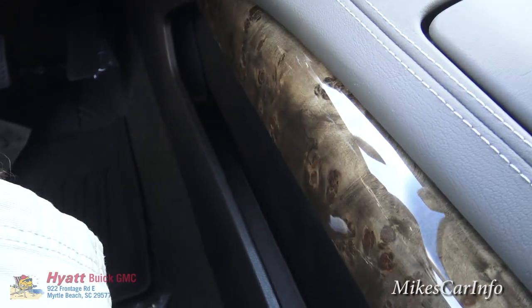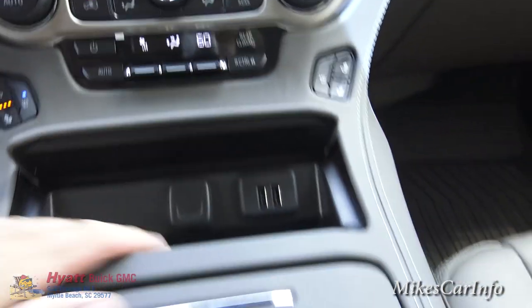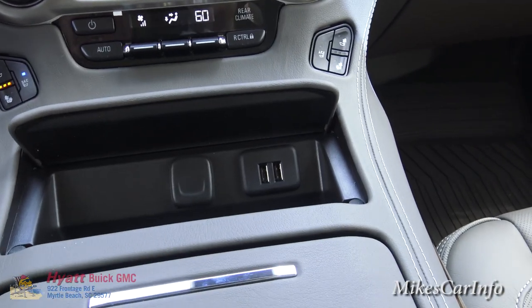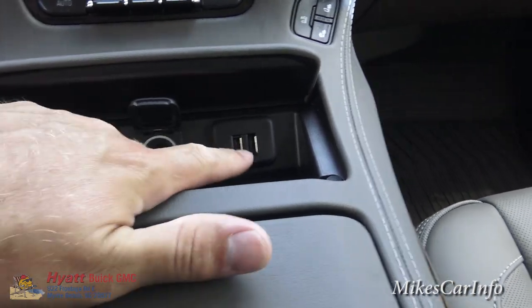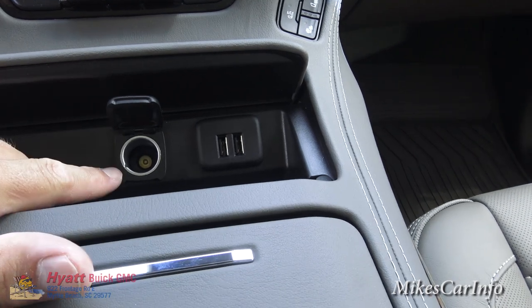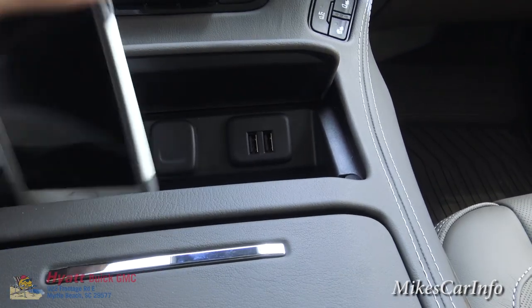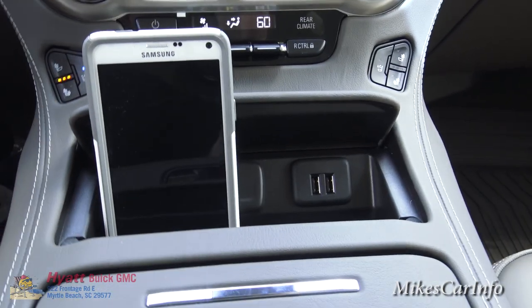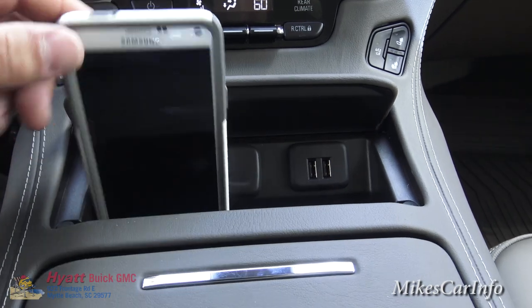In here you've got connectivity: USB plugs for playing and charging, a 12-volt power supply, and this is a really cool place to put a cell phone — it's just perfect. You can have two phones my size right in there, plug them in and charge them. You always have to have a place for a cell phone.